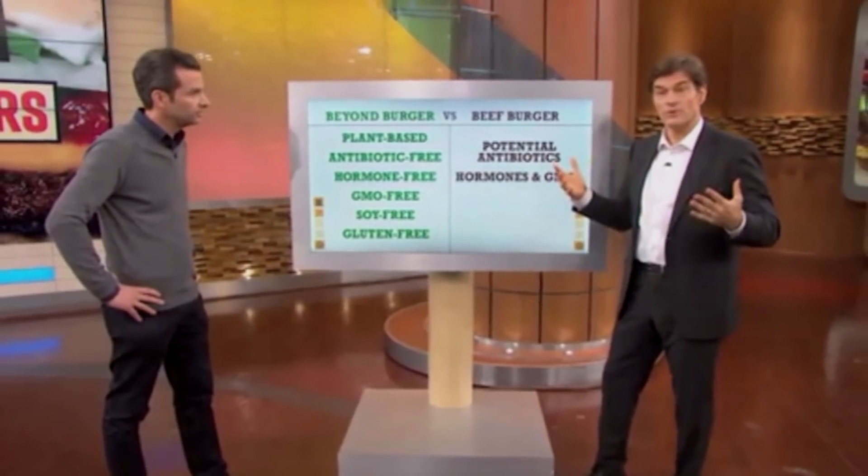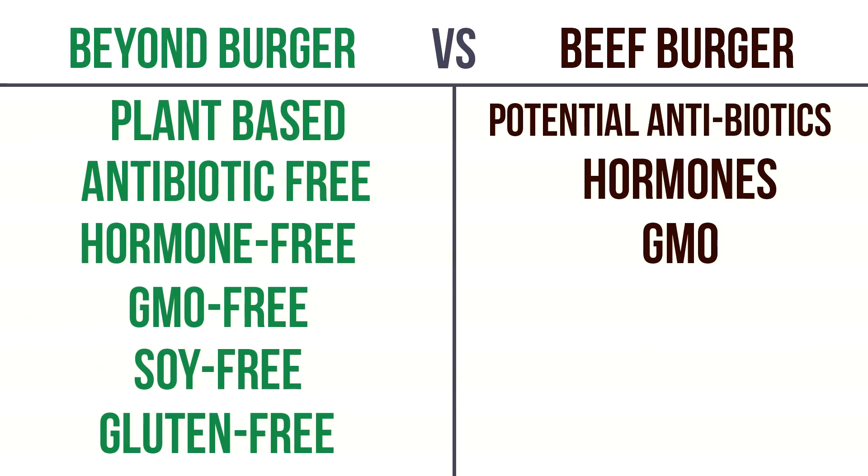Another category is what's actually in the food — we talk about these issues in our Food Truth series with Marco all the time. Ideally you want it to be plant-based, antibiotic-free, hormone-free, GMO-free, soy-free, and gluten-free. That's what you guys are asking us for, and that's all true for the Beyond Burger.